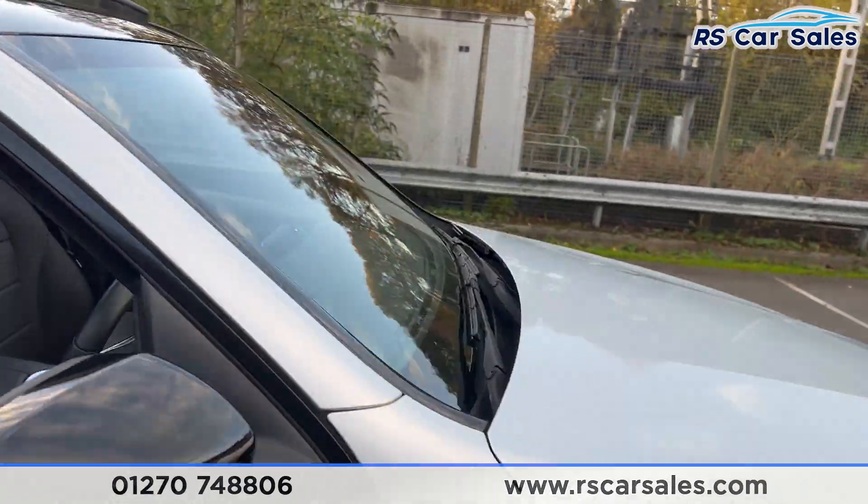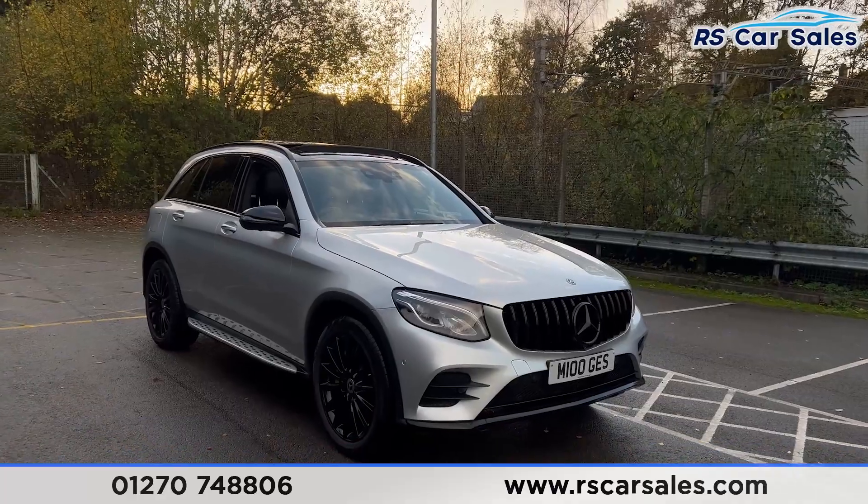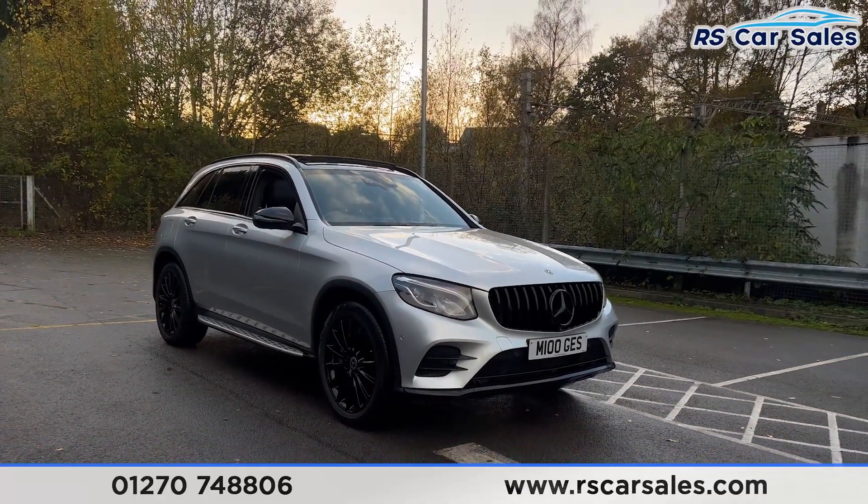That's all for today — once this vehicle gets a full valet we'll do a more in-depth video. If you'd like to find out more, please check out the website. Thank you for watching.